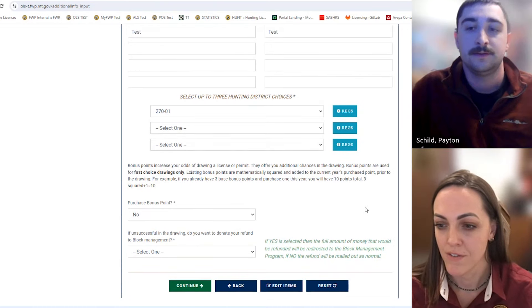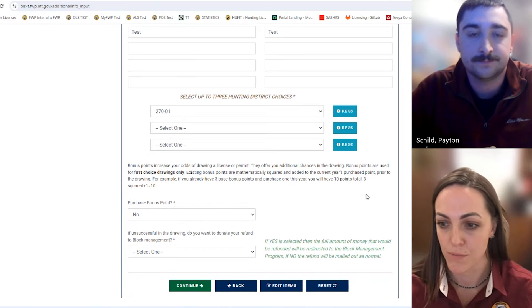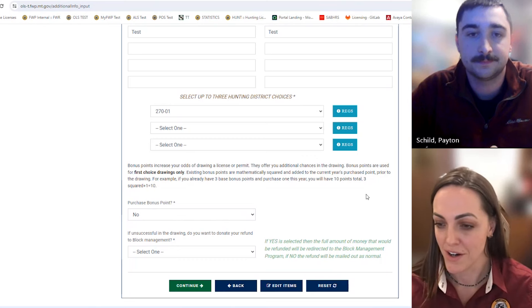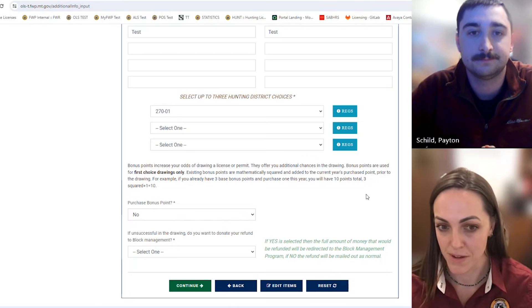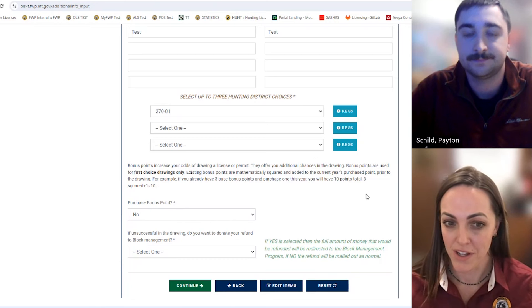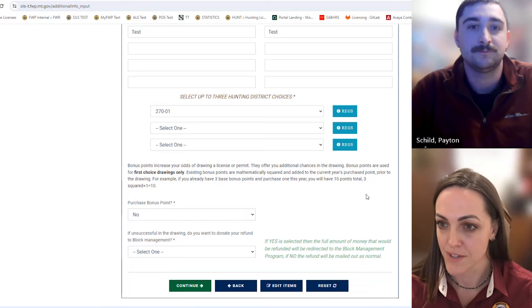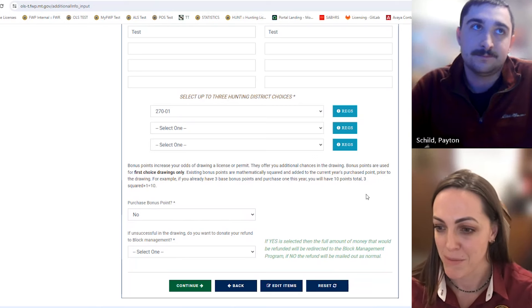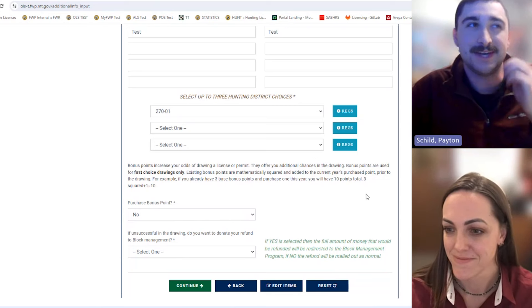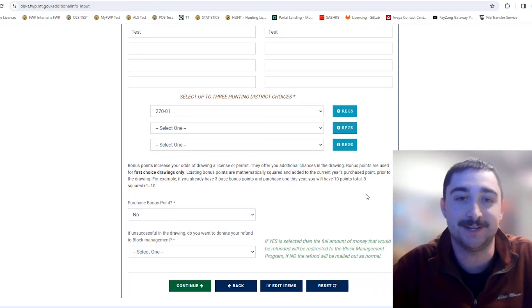There's another video linked in the description that goes into further detail on bonus points and preference points. There's a lot of info that goes into them, so check that video out if you have more questions — it answers all the common Q&As people have.